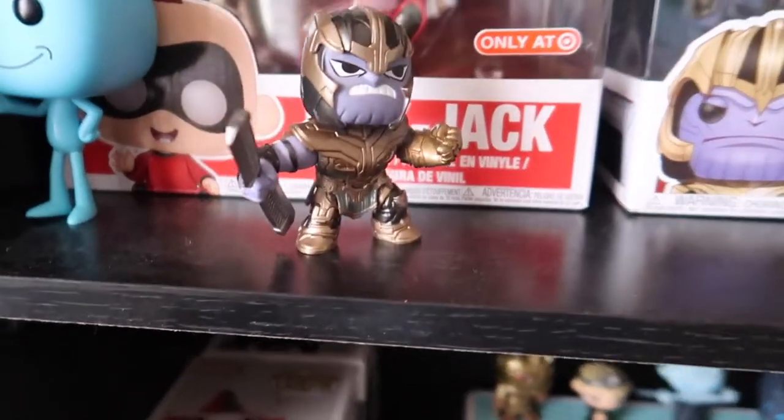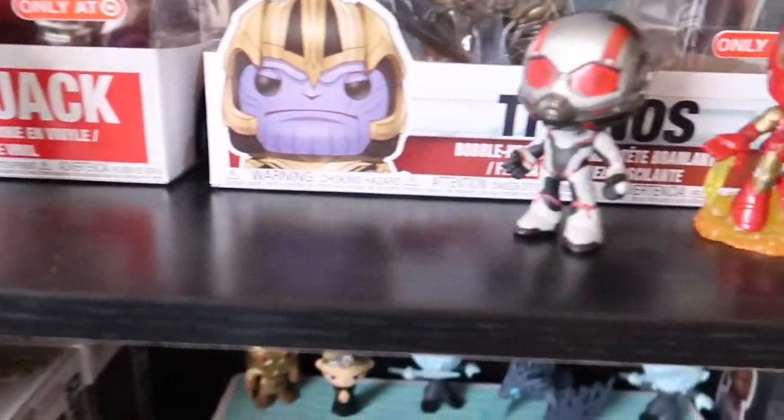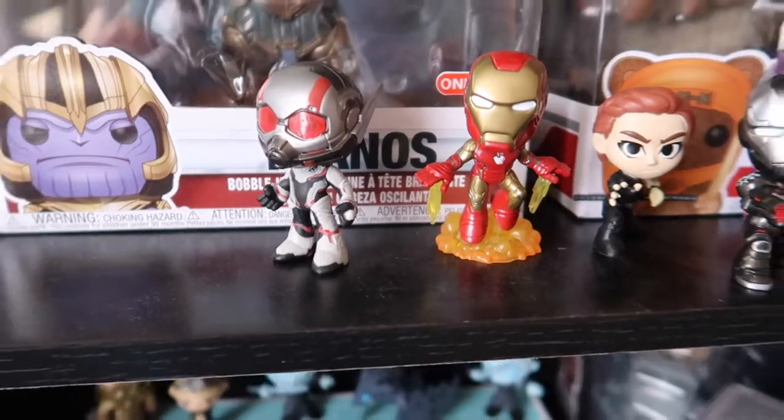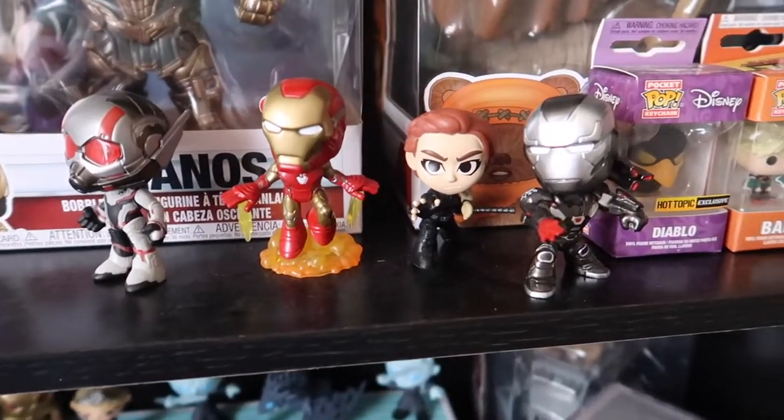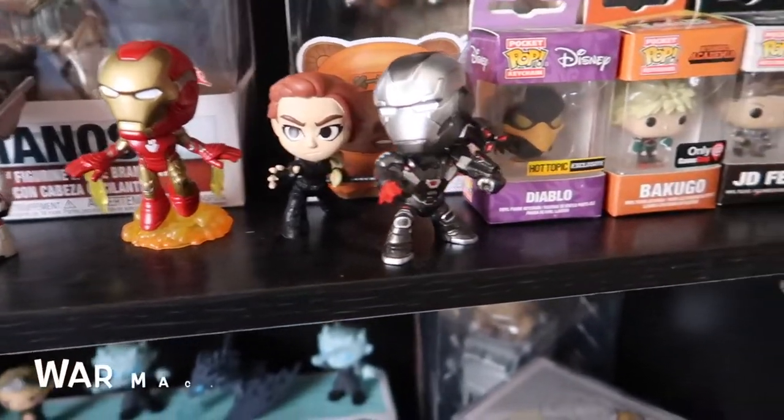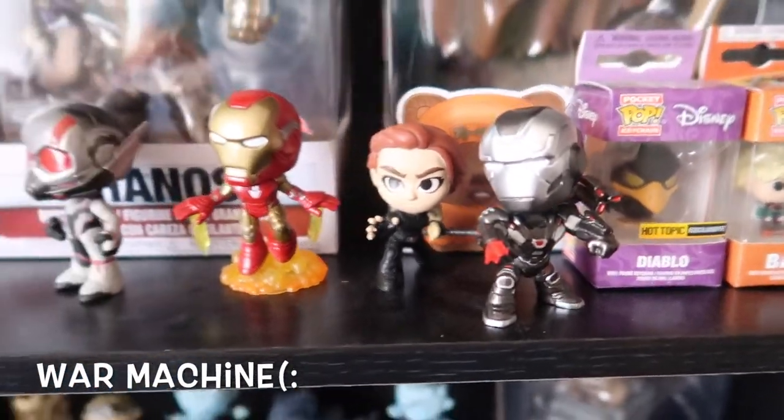We also have this Thanos. We also like mystery minis a lot. Ant-Man, maybe? And then Iron Man. I believe Black Widow. And Jonathan told me who he was but I cannot remember for the life of me.